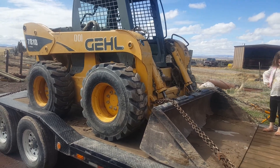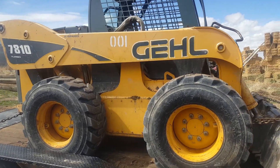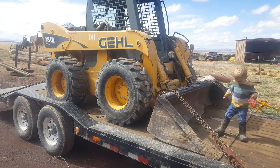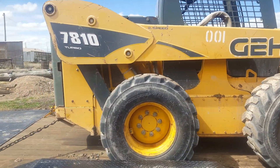Hey YouTube. Here today to talk to you about this Gehl 7810. I love this machine. It's huge, it's very big. It will get the job done. It's for serious stuff.